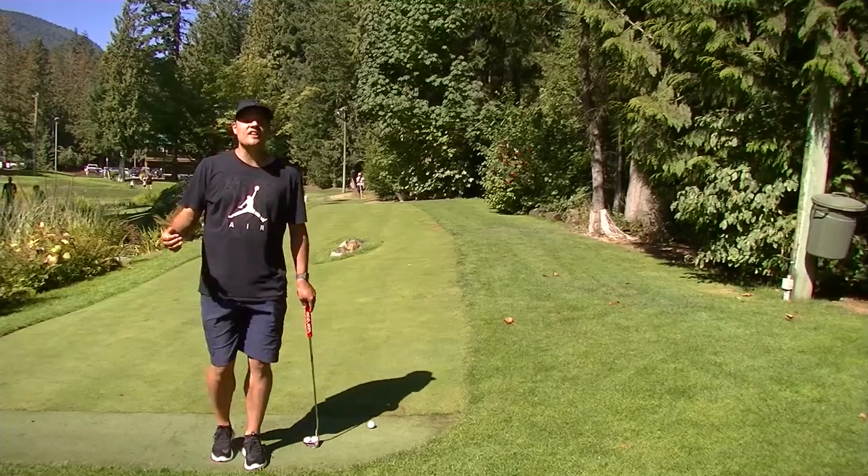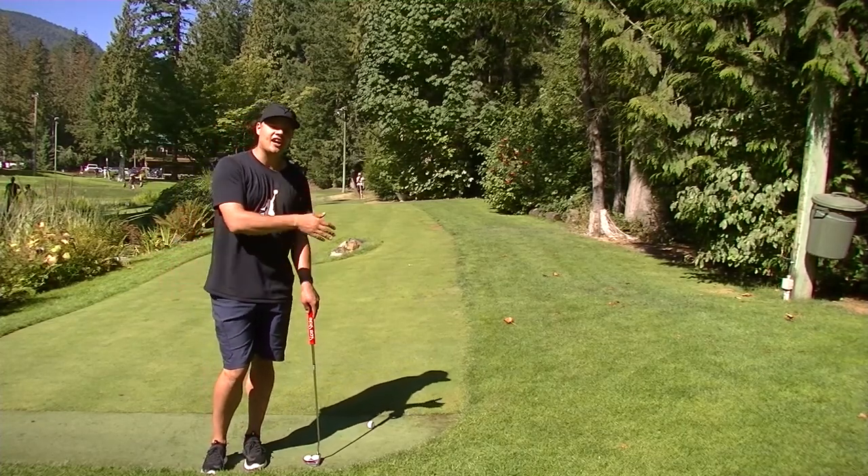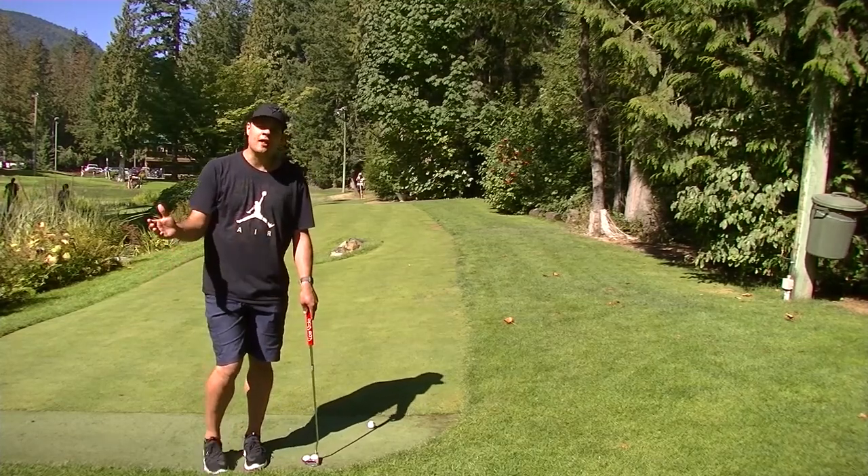Here we are on hole seventeen — par five, one of the longest on the course. You've got a decision to make: either take the high road or the low road. I'm going to try the high road today. Wish me luck.